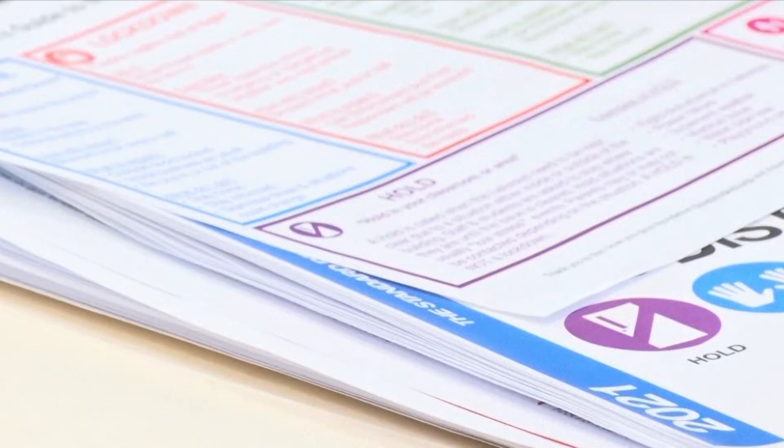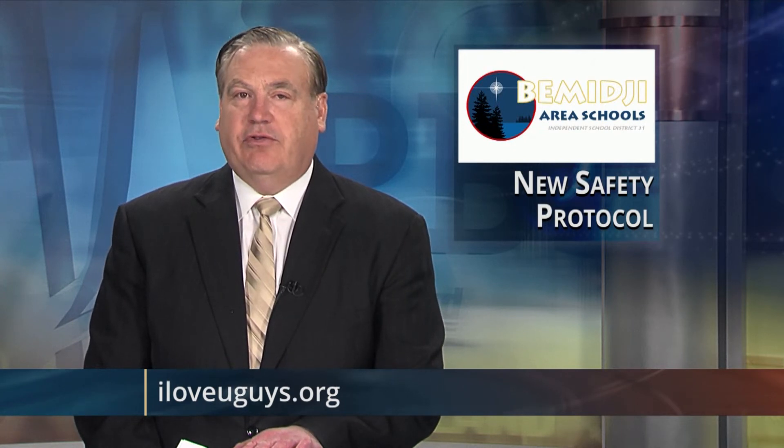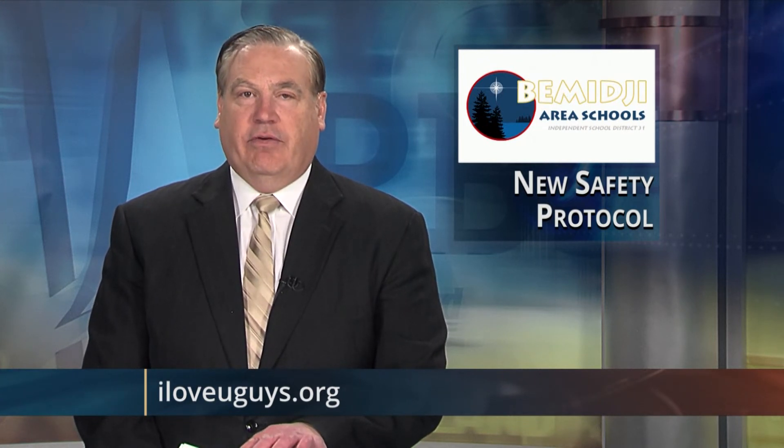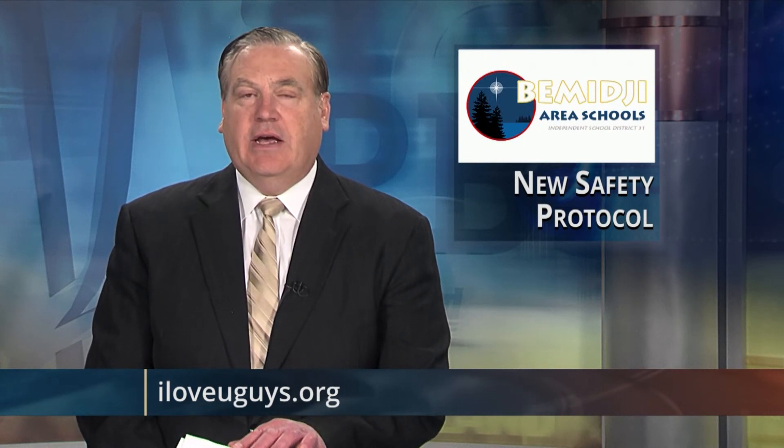Reporting from Bemidji, Mary Ballstead, Lakeland News. The Standard Response Protocol can be used in different situations, from power outages or hallway disturbances to dangerous threats. The Bemidji School District sent out letters describing the new crisis protocol to every family. More information about the SRP and the I Love You Guys Foundation can be found on the website on the screen.